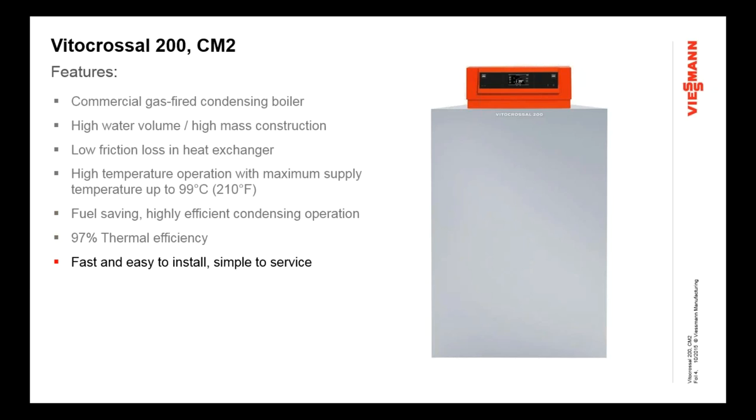This boiler, like many in the V-Spin product line, is fast and easy to install and simple to service. We pride ourselves on making product that the service technician down the road is going to appreciate. We make it easy to access components, easy to service and clean heat exchangers, and controls are easy, intuitive, and easy to program. It's a fairly compact design for a commercial boiler, designed to fit through most mechanical room doors, which gets you into retrofit applications where you need to remove a big old boiler. We'll give you details on the dimensions as we move along.